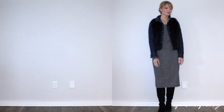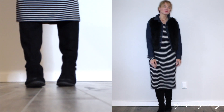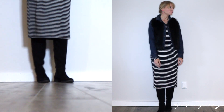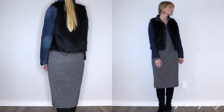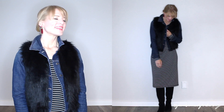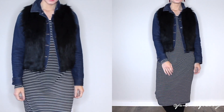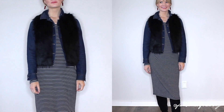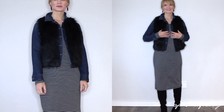Here we have the ever-popular jean jacket and dress combo, but to change things up, I've layered a faux fur vest over top of my jean jacket and paired my midi-length dress with over-the-knee boots. I love this idea for a dress outfit in the cooler months. I actually have on warm leggings underneath my dress. I just love how this mixes it up from the typical jean jacket and dress combo.